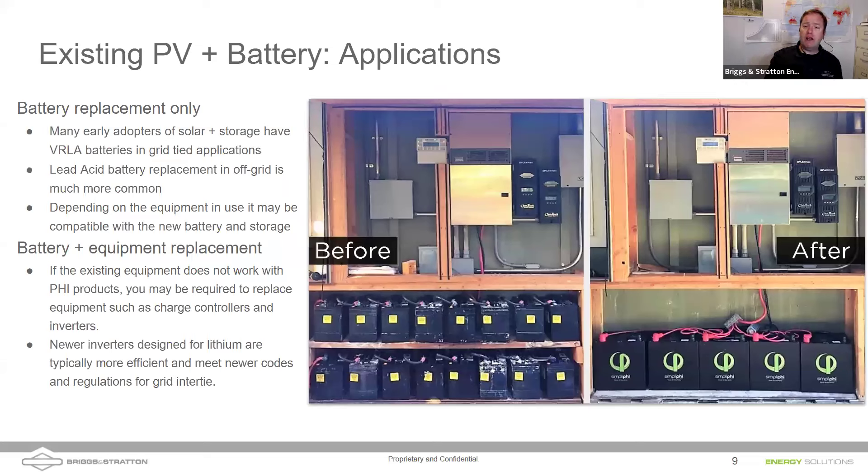On screen we're seeing Outback charge controllers and an Outback inverter with a Mate 3S. We see some lead-acid batteries on the left — 16 of them, probably 6-volt batteries — and you can see the corrosion and sulfation. We were able to easily drop in our lead acid battery replacements in the same physical space. A lot of these systems have sealed lead acid like gel or AGM, or flooded lead acid batteries. Those batteries, depending on how you treat them, usually only last four or five years.